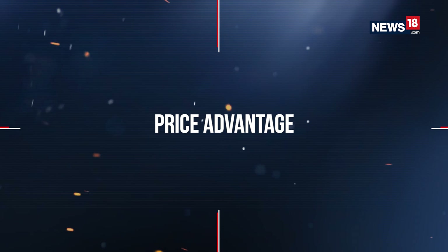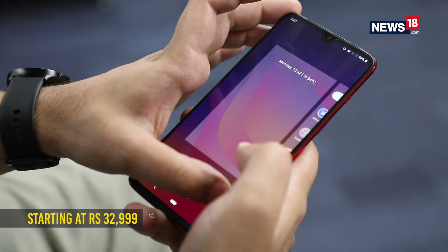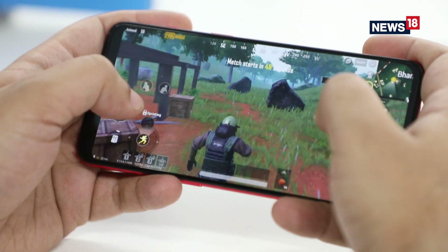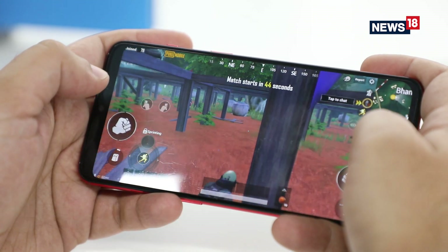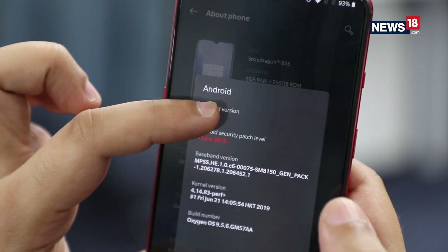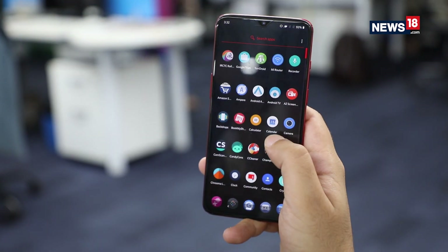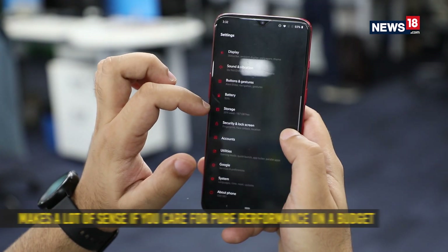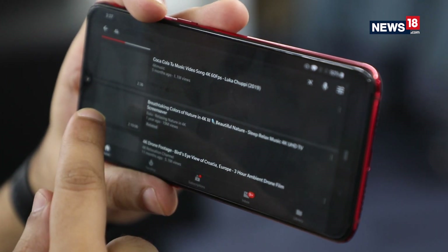The biggest advantage of the OnePlus 7 over the Pro is the price difference. Starting at ₹32,999, the OnePlus 7 maintains the affordable flagship legacy that the company established, and it actually launched at a cheaper starting price compared to the previous-gen OnePlus 6T. You may miss out on a few features, but still get the core performance of the Snapdragon 855 with up to 8GB of RAM at a substantially affordable price.